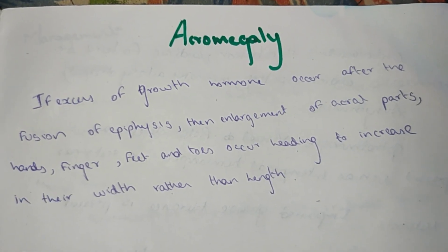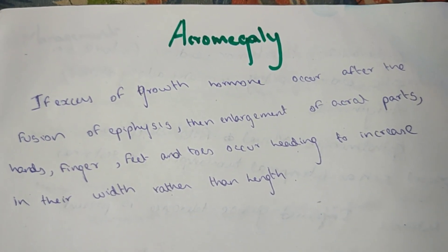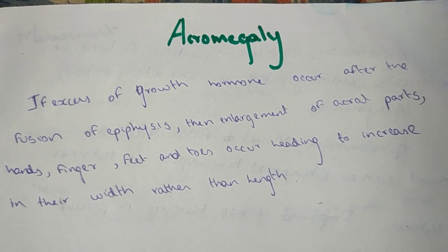Welcome to Medicine YouTube channel. In the next video, we will talk about acromegaly. This is an important topic in medicine subjects.